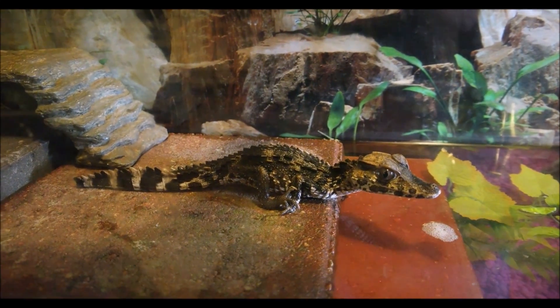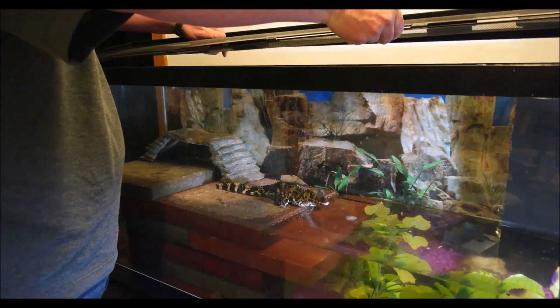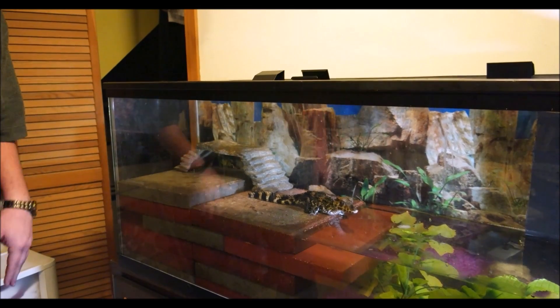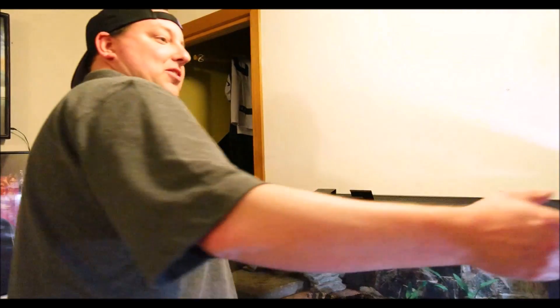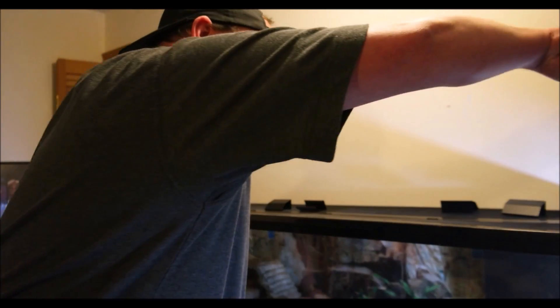We'll go ahead and slide his lid back on. He is currently in a 55-gallon tank which will accommodate him for a while, though he will outgrow it. We do have another cage already ready to go — we just didn't want to overdo it on his first cage, and as he grows we'll build an environment in that one. So whenever he is ready, he'll be able to move directly to his new cage.